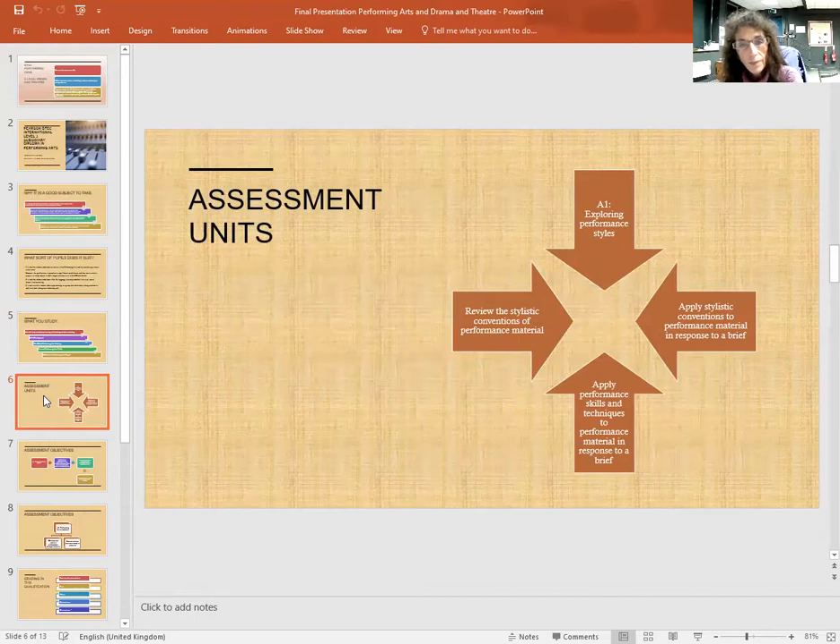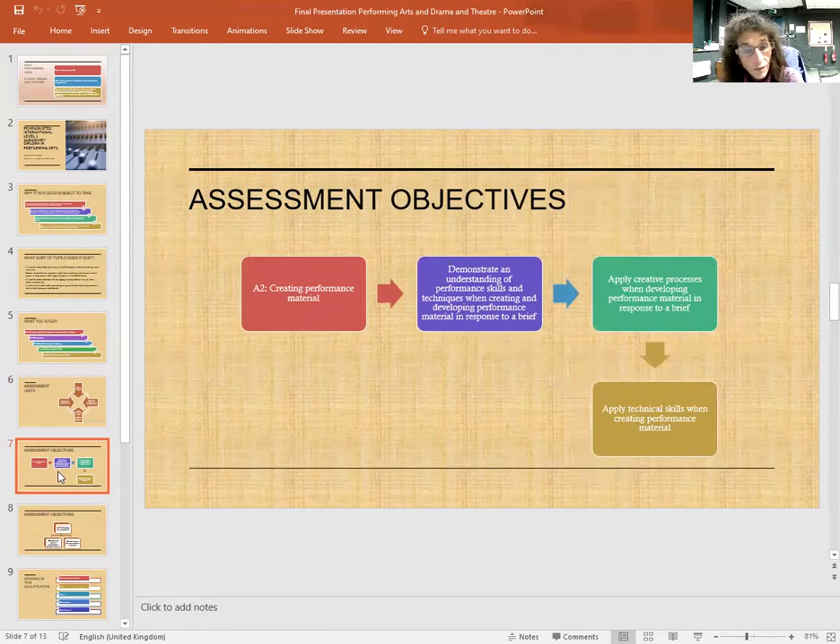The assessment units are as follows. Firstly, exploring performance styles: you will review the stylistic conventions of performance material, apply performance skills and techniques to performance materials in response to a brief, and apply stylistic conventions to performance material in response to a brief. A2: Creating performance material — in this you would demonstrate an understanding of performance skills and techniques when creating and developing performance material in response to a brief, apply creative processes when developing performance material in response to a brief, and apply technical skills when creating performance material.